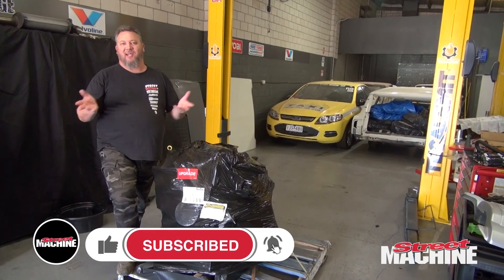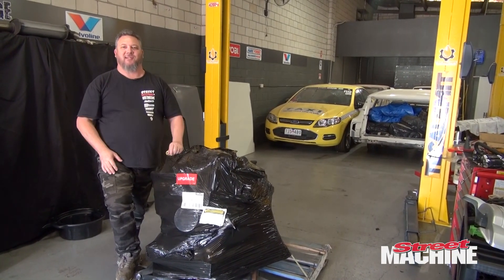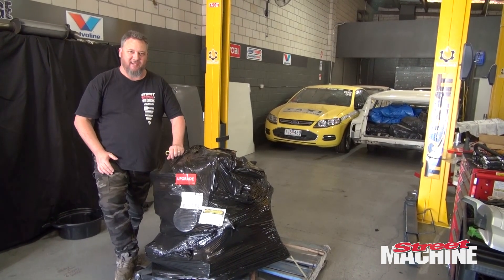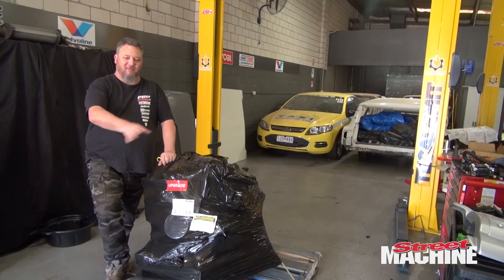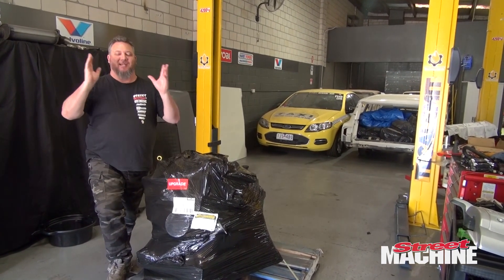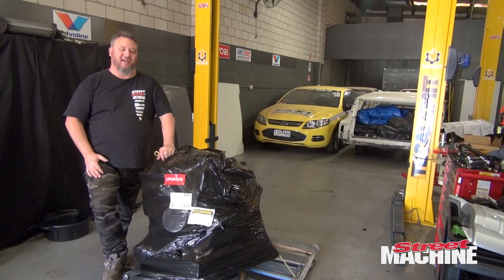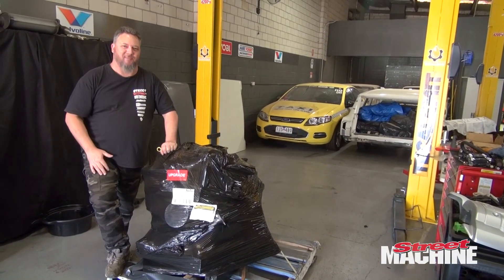Chrysler has some great engines available — from the sixes, you know the slant and the Hemi, just legendary engines here in Australia, pasting over the competition. No other sixes were comparable back in the 60s and 70s. And then the V8s — Chrysler has some great V8s, from the small blocks, the 340 to the 440 to the 426. Then there's the Viper V10, which is the pinnacle, but Viper V10s are a bit thin on the ground here in Australia.